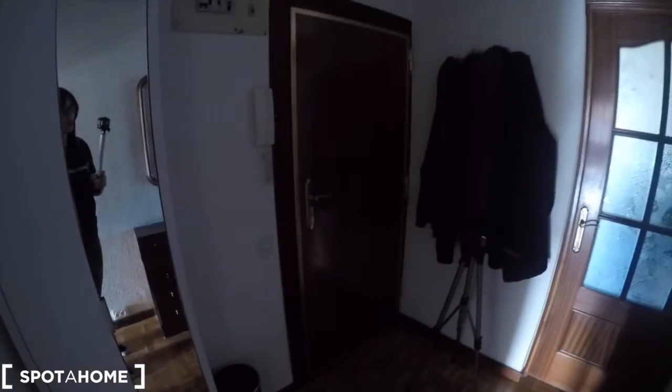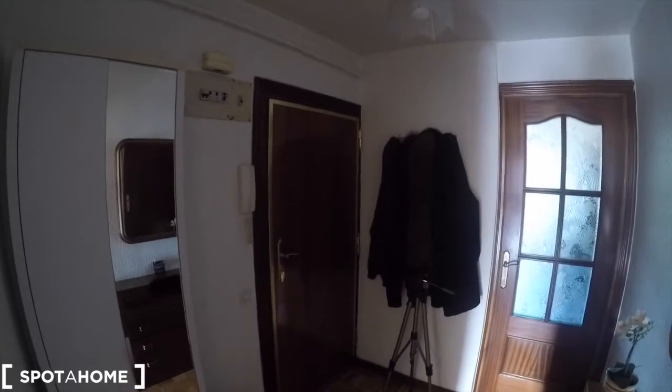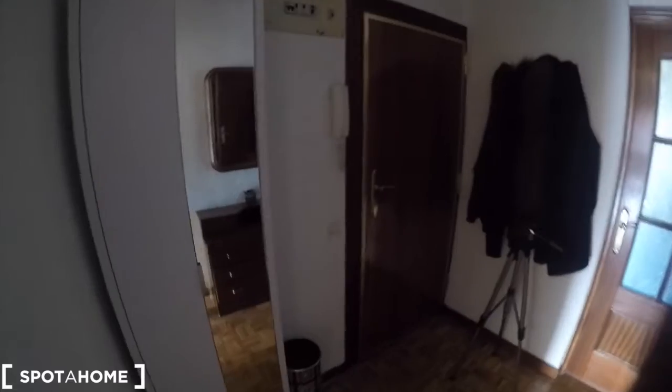It's full of shops, restaurants, bars. So the location is perfect. Come with me to check it. This is the main door of this shared apartment located in Avenida de Portugal.